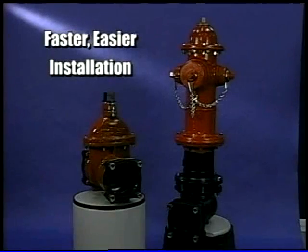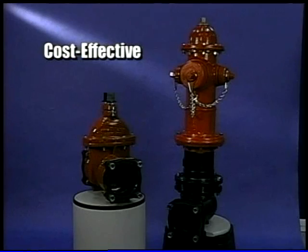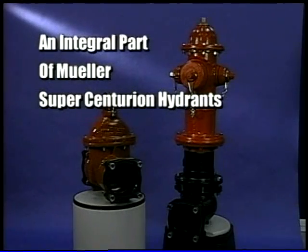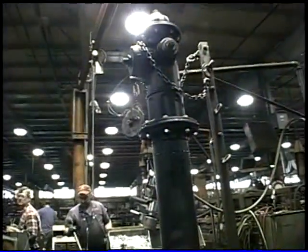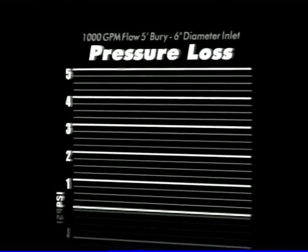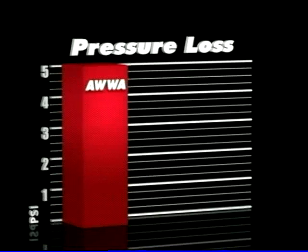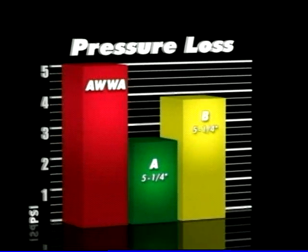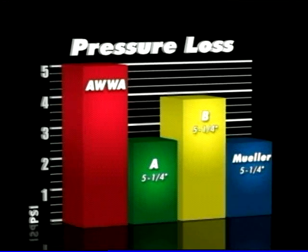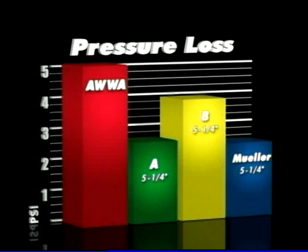The AquaGrip system is faster and easier than other forms of restraint. It's cost-effective because it eliminates the need for extra parts inventory and special tools, and it's virtually foolproof. This proven technology is available as an integral part of Mueller Super Centurion hydrants, as well as the Mueller Resilient Wedge Valve. The Super Centurion 250 delivers pressure losses below most competitors' hydrants, performing better than the AWWA maximum allowable pressure loss and outperforming competitors' 5¼-inch hydrants through 4½-inch pumper nozzles.